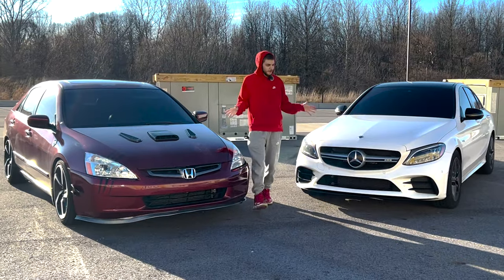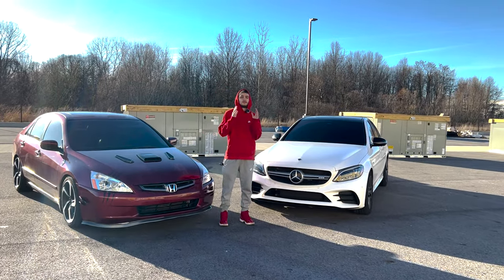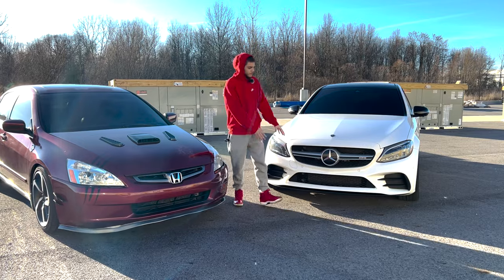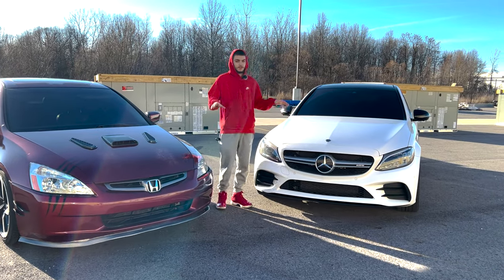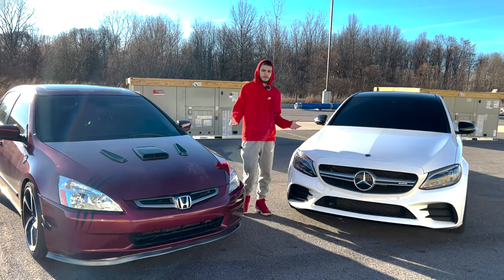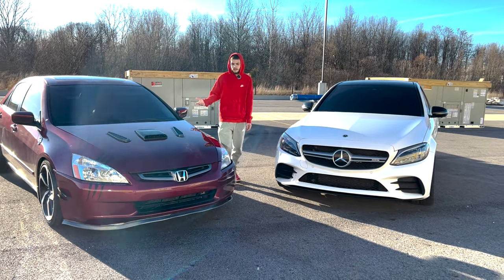As requested, I got both of my vehicles out here today to not only race but do a full comparison of the Hellcord to the C43 AMG. As you can see from both these cars being here, I didn't sell the Hellcord — I don't know why so many people thought I traded this car in for this one.